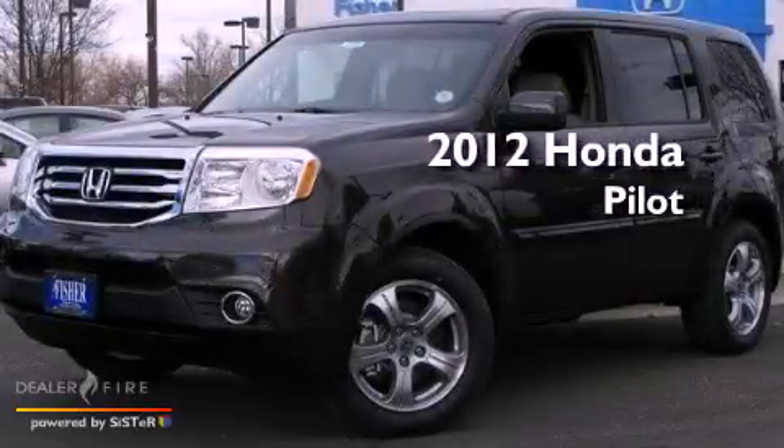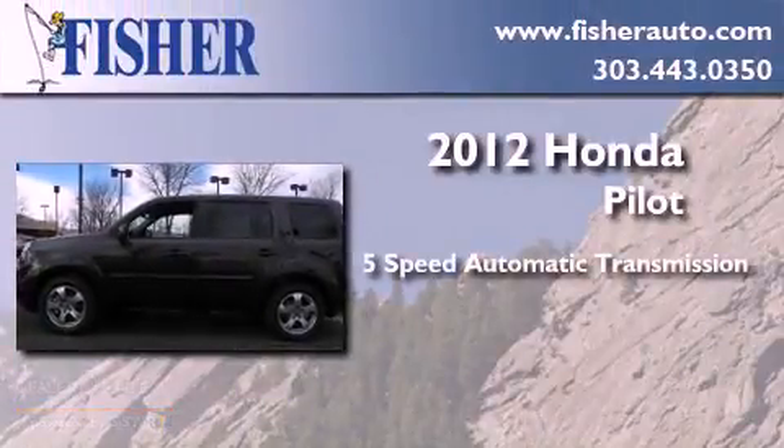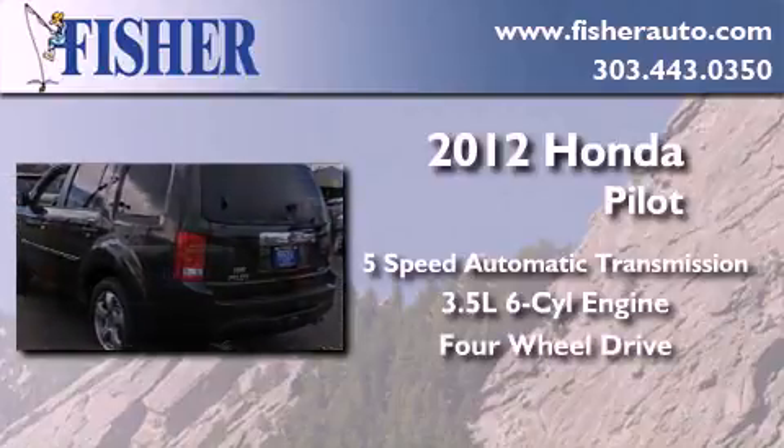This is a brand new 2012 Honda Pilot. This crossover has a 5-speed automatic transmission, a 3.5-liter V6, and the added capability of 4-wheel drive.